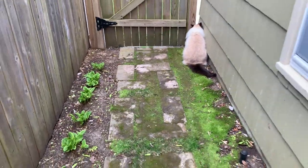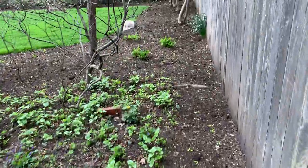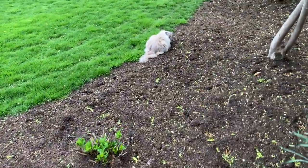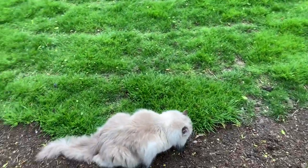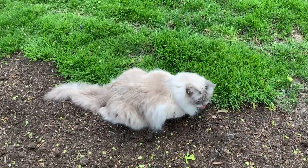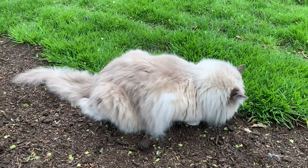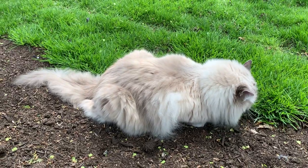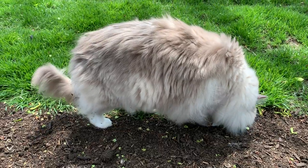Same with scented litters — you have an artificially, chemically produced scent, and that is all over them as they scratch around the litter box. The dust and debris flies all over their coat, so when they go to clean themselves right when they get out of the litter box, they're inhaling and ingesting all of that.